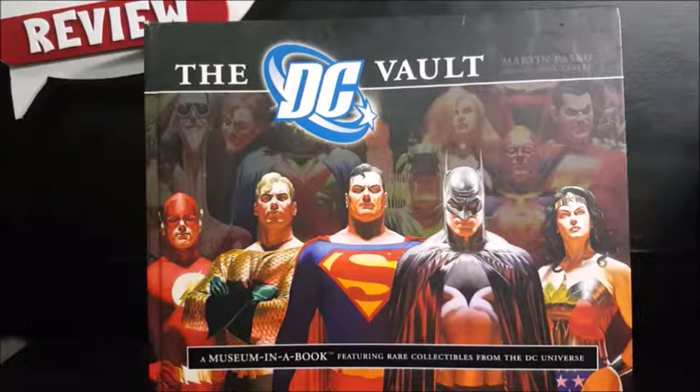Today we're going to be taking a look at the DC Vault, a museum in a book featuring rare collectibles from the DC universe.